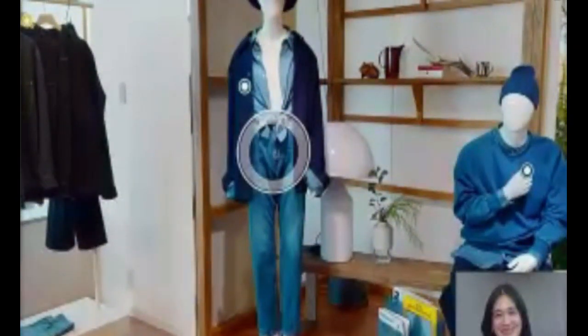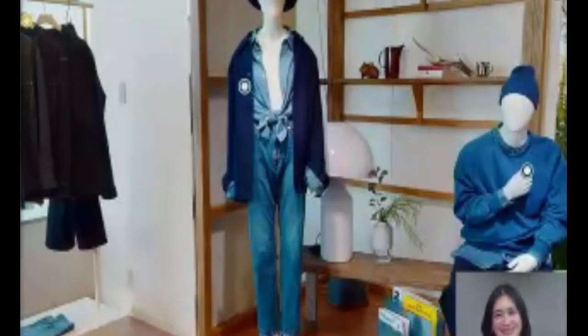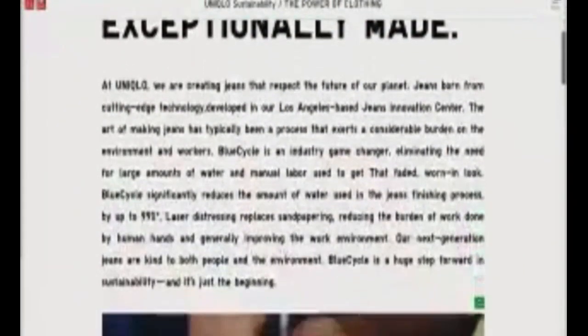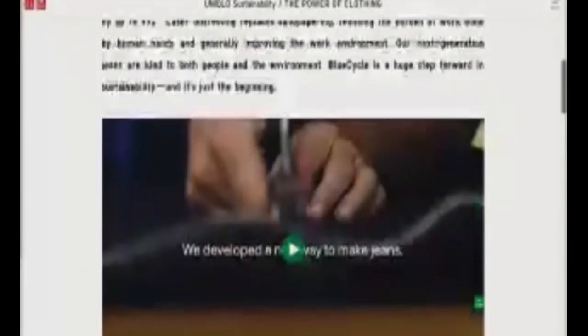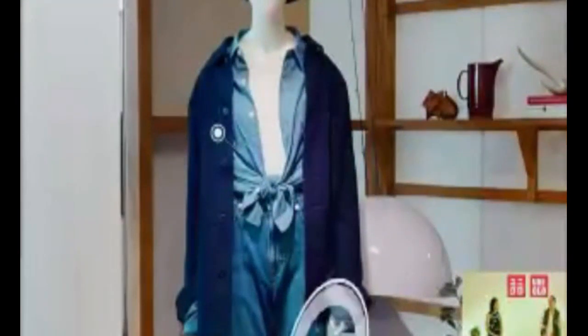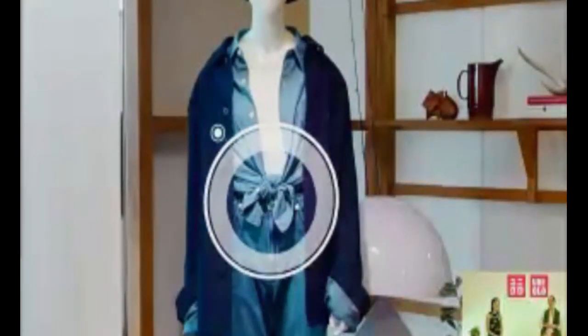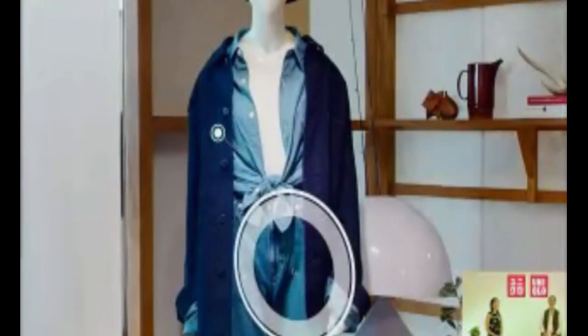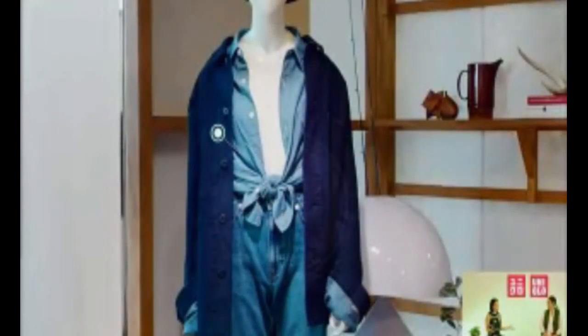Uniqlo has a wide selection of jeans developed at the Jeans Innovation Center in Los Angeles, using Blue Cycle jeans technology to produce pieces responsibly — both stylish and good for the environment. You can also add a chambray work shirt, which is lightweight, and a U-height twisted knitted t-shirt to give the look more depth.